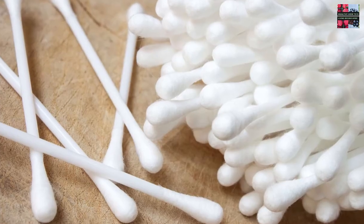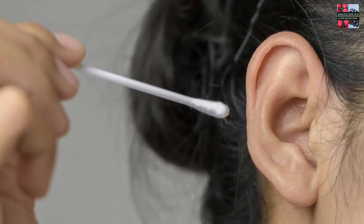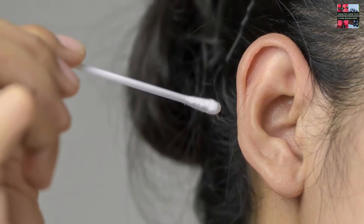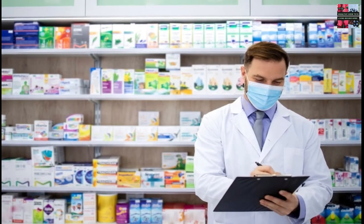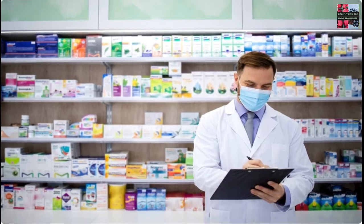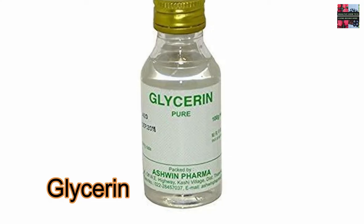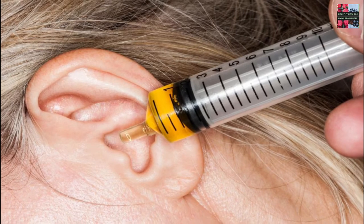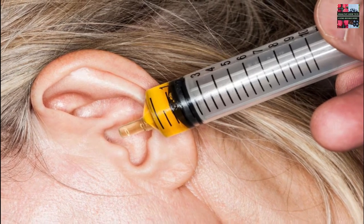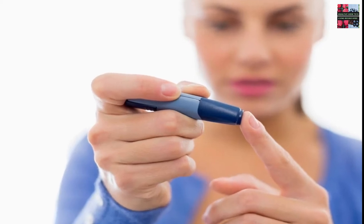Damp cloth: Cotton swabs may push wax deeper into the ear canal. Use cotton swabs only on the outside of your ear, or better yet, try wiping the area with a warm, damp washcloth. Ear wax softener: Many pharmacies sell over-the-counter ear drops that soften wax. These drops may contain mineral oil, baby oil, glycerin, peroxide, hydrogen peroxide, or saline. Place the specified number of drops into your ear, wait a certain amount of time, then drain or rinse out your ear. Always follow the instructions on the package. Call your doctor if your symptoms continue after treatment.